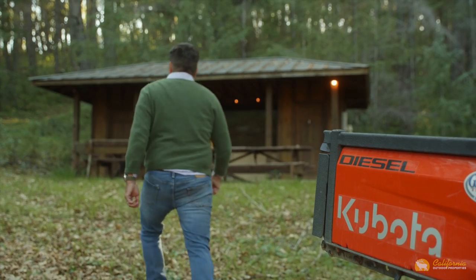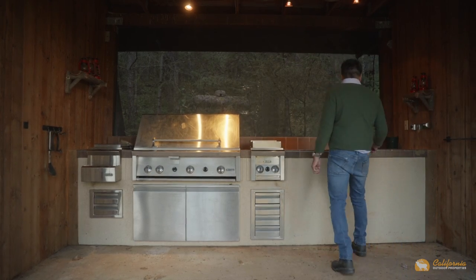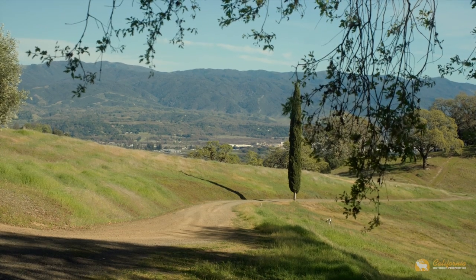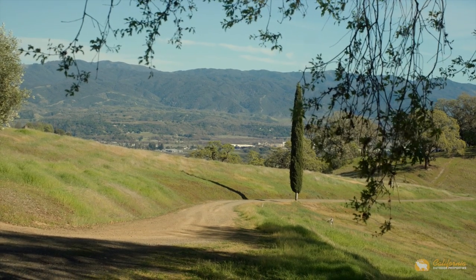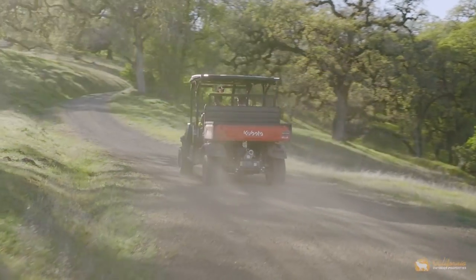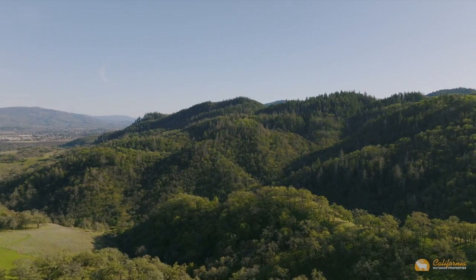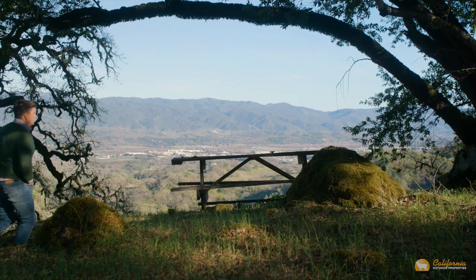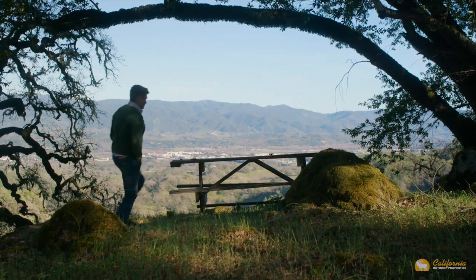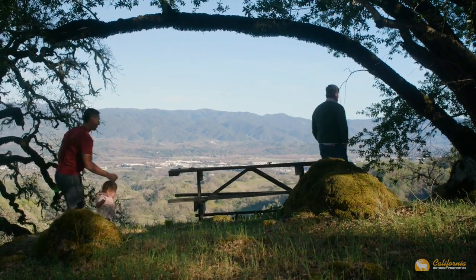Just one of the many places to enjoy around this one-of-a-kind, exquisite property — rounding out what is truly a five-star experience. Combined with outstanding wildlife values and quality improvements, the rancher or sportsman will find abundant reasons to linger.